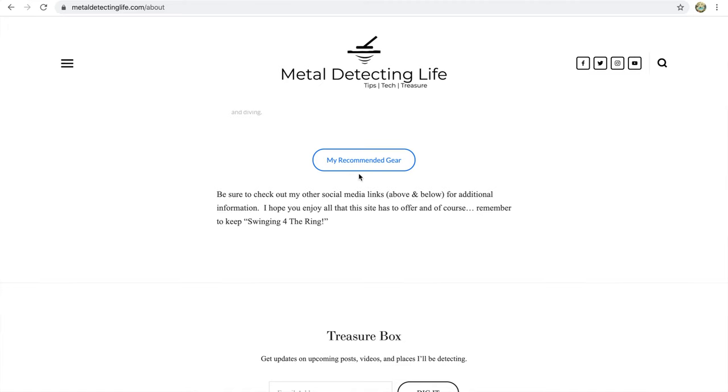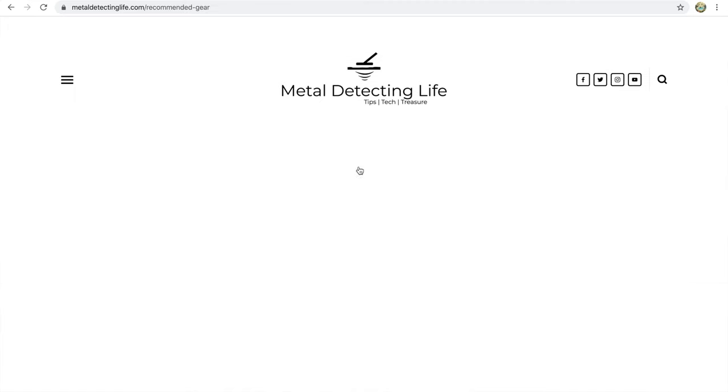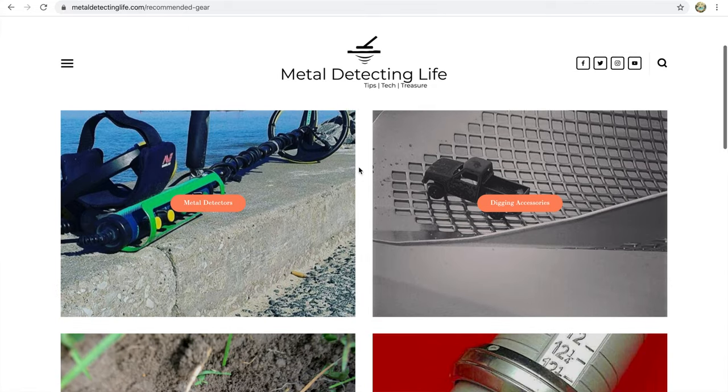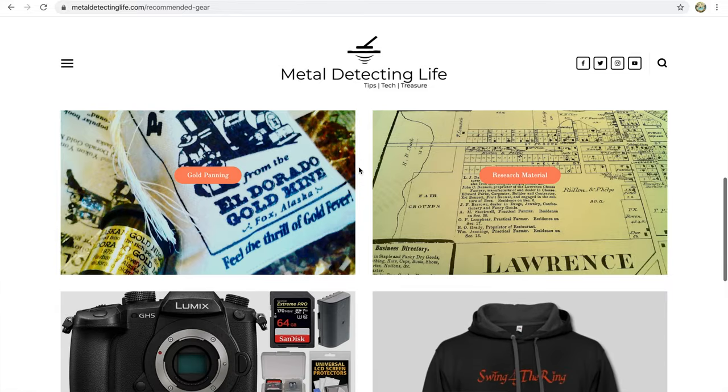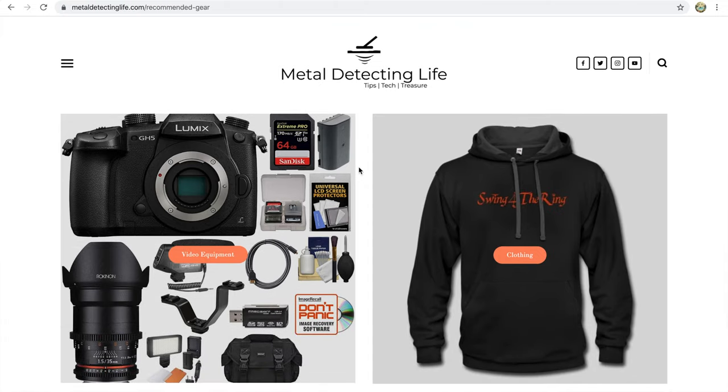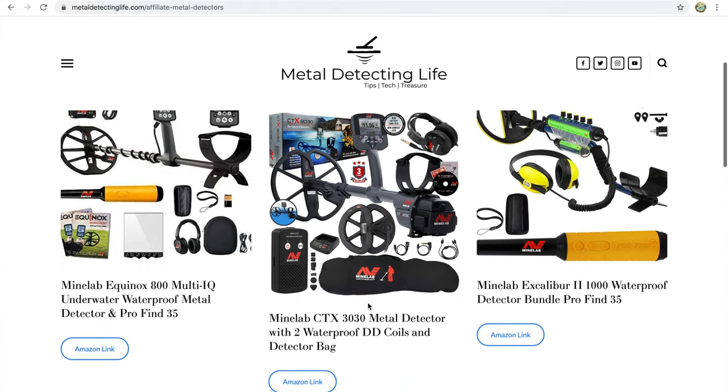Whether you're a veteran digger or just getting started, I want to share tips and tricks with you. The metaldetectinglife.com blog also has a recommended gear page with something for everybody — whether you're just starting out or you're a salty old pirate looking for a new detector or accessory. One of the blog posts already features a list of pros and cons of some of the gear you'll find on the recommended page.